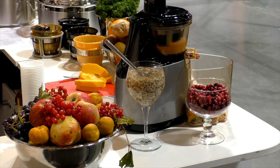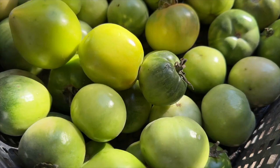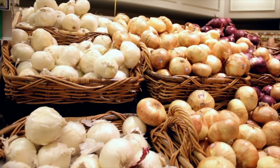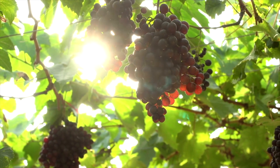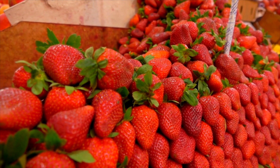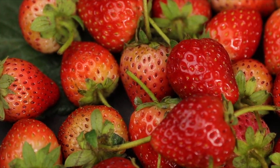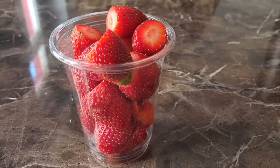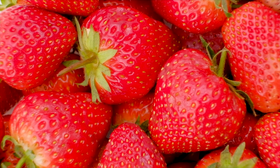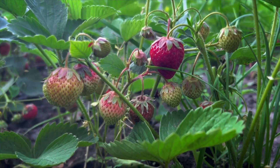Next, let's talk about taste and freshness. There's nothing quite like biting into a sun-ripened tomato straight from your garden. The flavor is often richer and more intense because the produce is allowed to fully ripen on the plant. Grocery store produce, on the other hand, is often harvested early and ripened off the vine, which can result in a milder taste. Take strawberries, for instance. Homegrown strawberries are usually smaller but pack a punch when it comes to flavor — they're juicy, sweet, and bursting with freshness. Store-bought strawberries might look perfect and uniform, but they often lack the same depth of flavor because they're bred for shelf life and transportability.